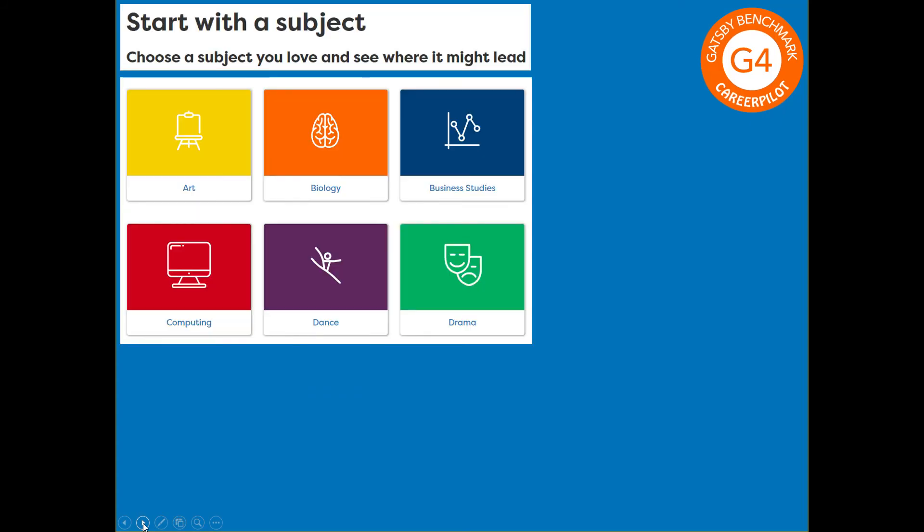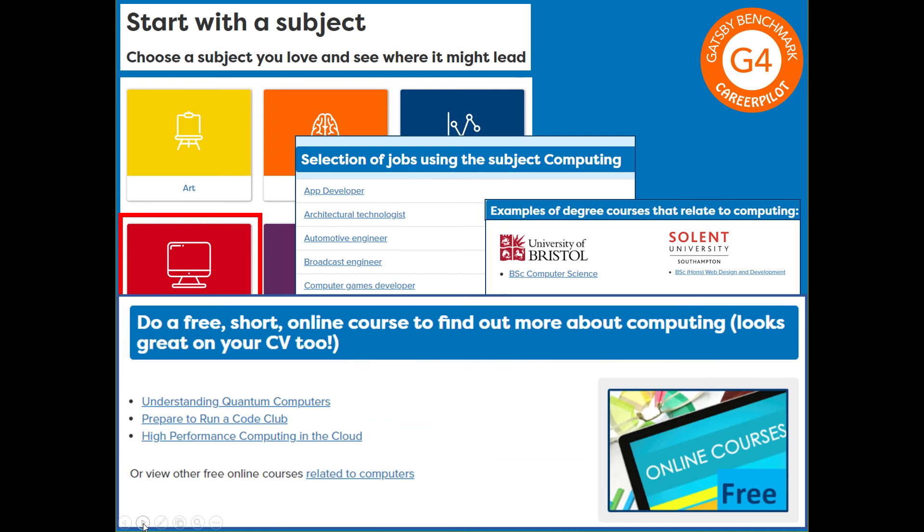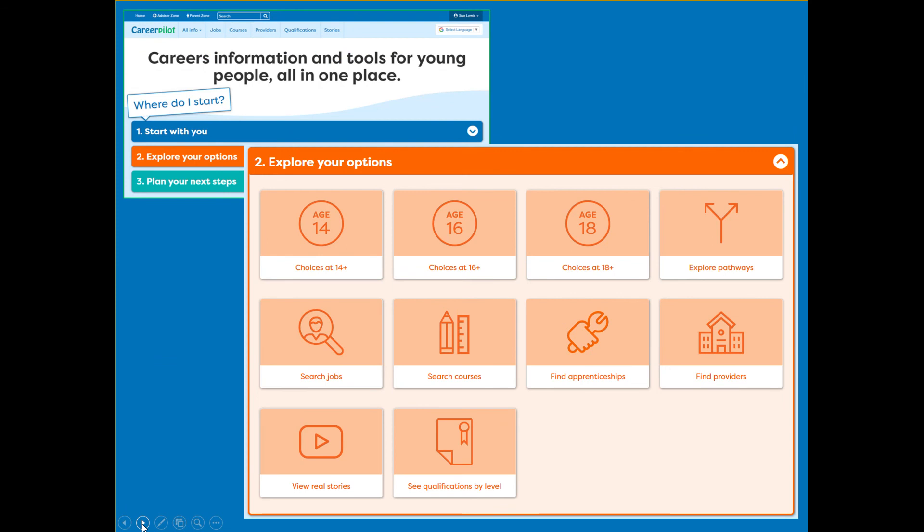In terms of Gatsby 4, the start-with-a-subject tool is a really good starting point. Students can identify a subject they love and then see where it may lead — looking at ideas for jobs, job profiles, courses at university, at college, apprenticeships, and free online courses offered through FutureLearn. Those are great particularly for post-16 students — to find out more about a topic they're interested in and to reference in their personal statement. We've mapped to those as well.